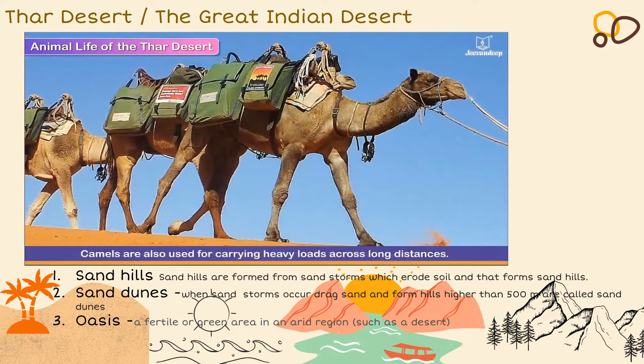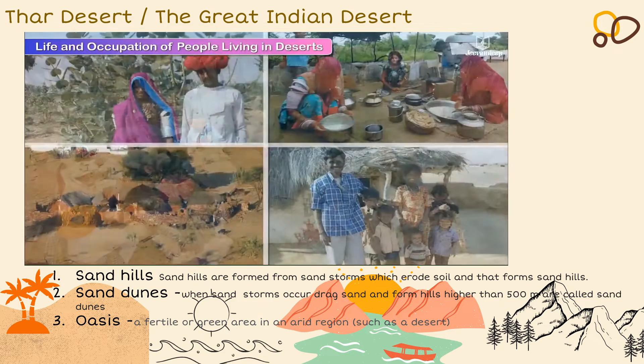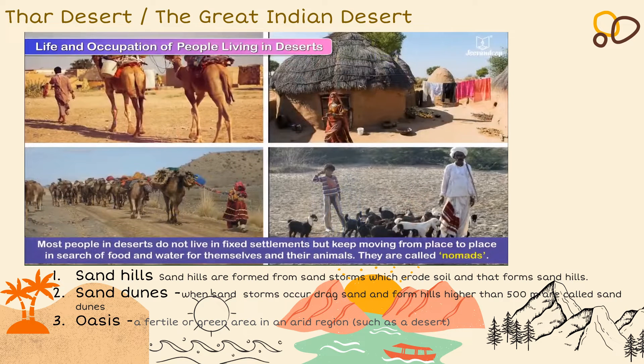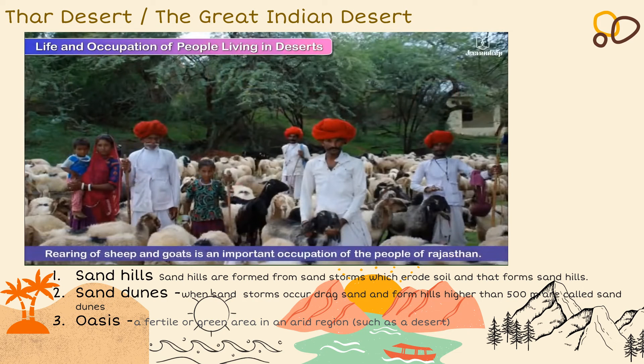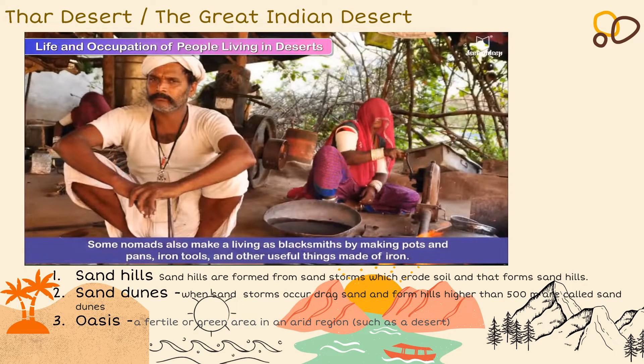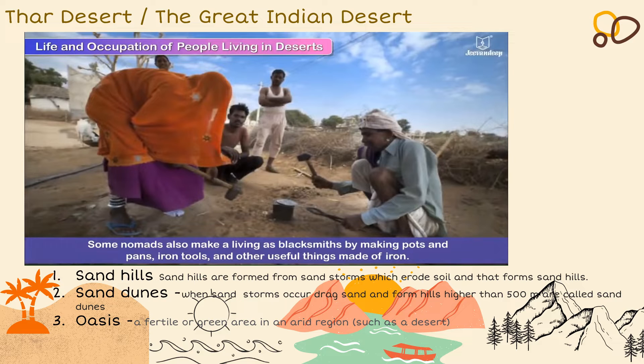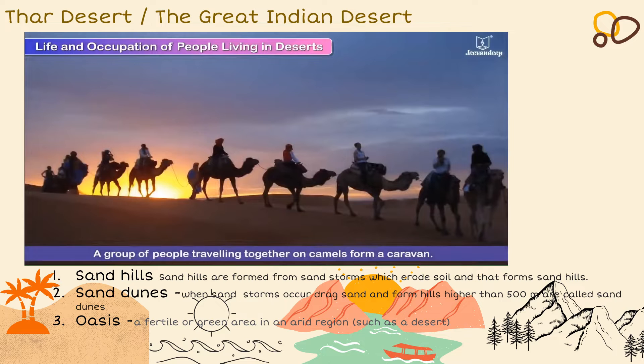As we have seen, people living in deserts have to face difficult conditions, especially with regard to the climate, food and water. Most people in deserts do not live in fixed settlements but keep moving from place to place in search of food and water for themselves and their animals. They are called nomads. Rearing of sheep and goats is an important occupation of the people of Rajasthan. Some nomads also make a living as blacksmiths by making pots and pans, iron tools and other useful things made of iron. A group of people traveling together on camels form a caravan.